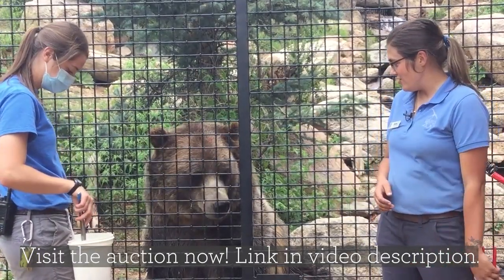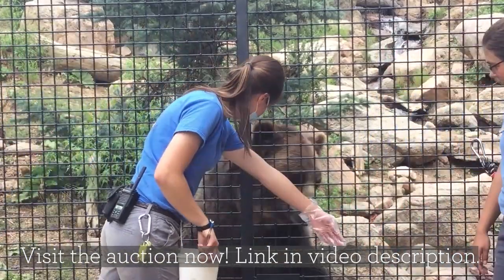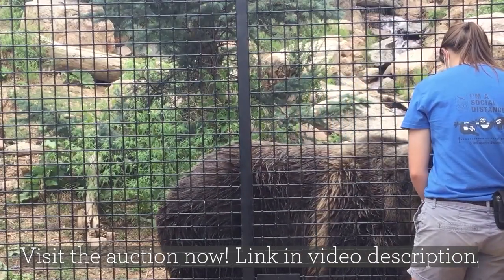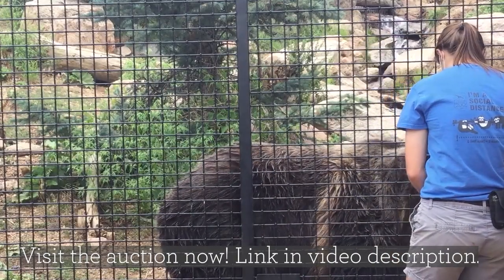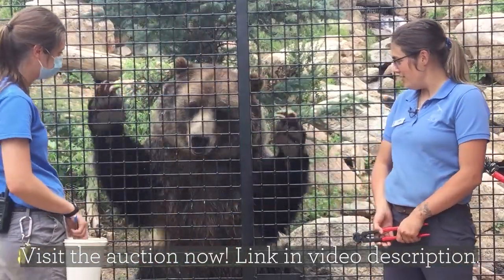Emmett is actually trained to voluntarily accept a vaccine in his shoulder, so Kelsey can show you that. He'll actually line up and we can give him a good poke — and that's how we were able to anesthetize him in order to get a good look at those teeth. We did have to have him be fast asleep so we could look inside his mouth.